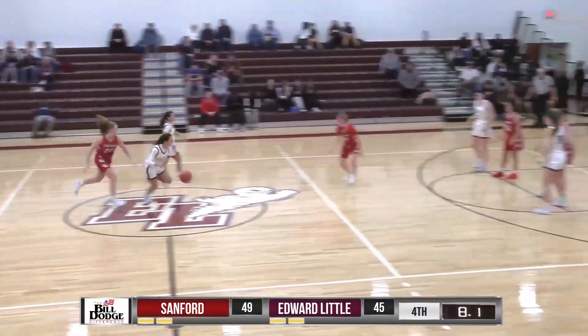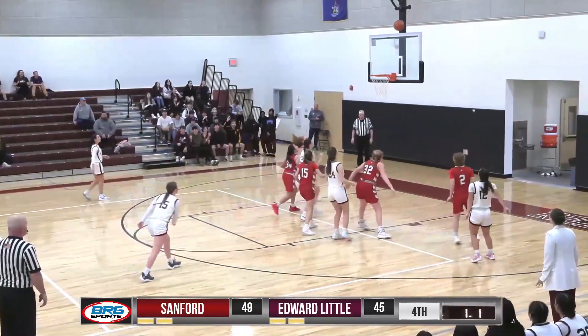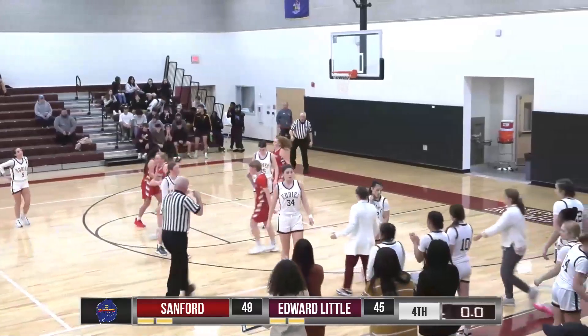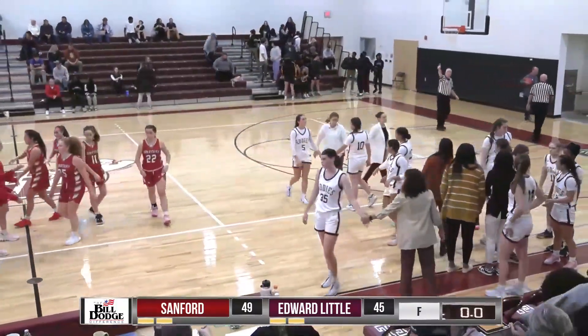Here comes Fasciano with seven seconds. They're going to shoot it right away — they have to shoot it now. They don't have time for this and this will be at the horn basically. And that's the end of the game. So Sanford, the Spartans, win it 49-45 over Edward Little.